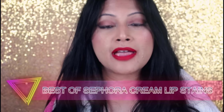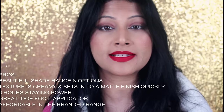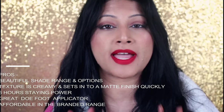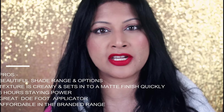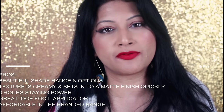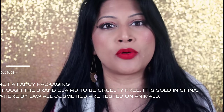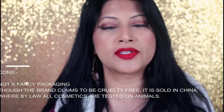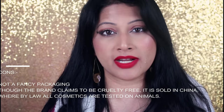Hi guys, welcome back to my channel. Today I'm going to be showing you 12 of those Sephora cream lip stains that you must own. These are my top 12 favourites from their entire collection, from their old collection as well as from the new. The consistency and formula of the Sephora cream lip stains is one of the best — a complete 9.5 out of 10 for me. Very underrated. I wish more beauty bloggers would be talking about this. I'm going to be showing you my top 12 colours that will suit each and every skin tone — a few for fairer to medium skin tones and a lot more for deeper skin tone girls.